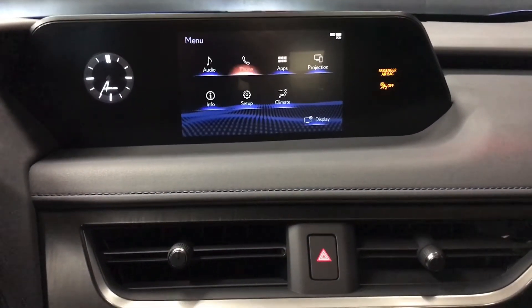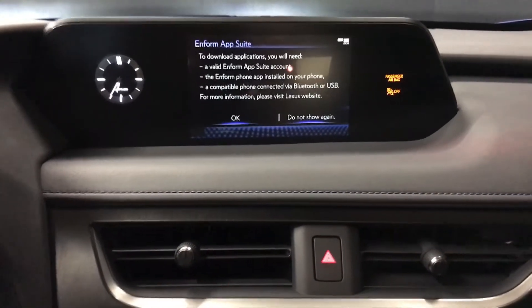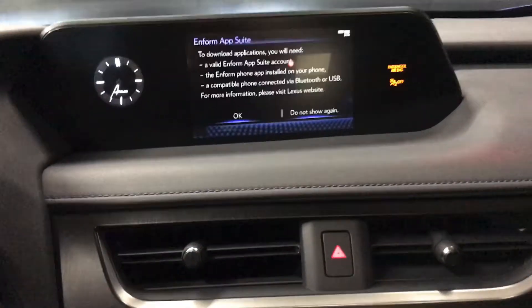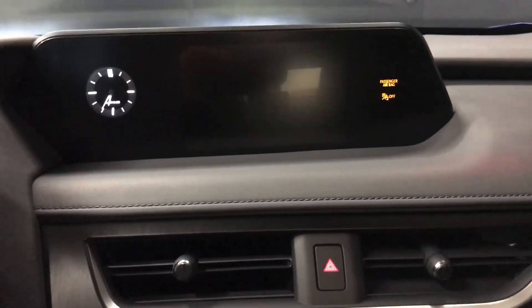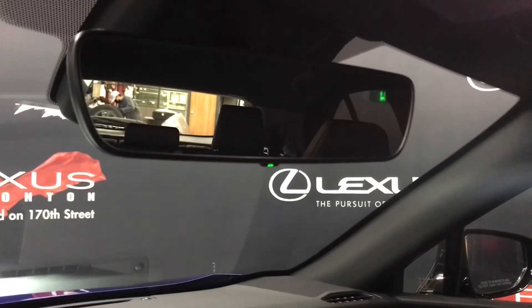The Scout GPS link and Enform apps, and the backup camera view. In the armrest, we have two USB ports and auxiliary. The rear view mirror is power auto dimming with digital compass, touch to swipe lights, manual sunshade, and power moonroof.